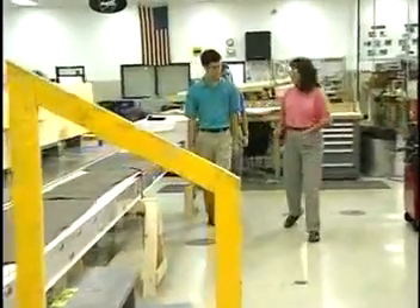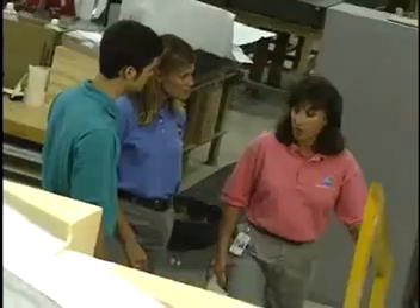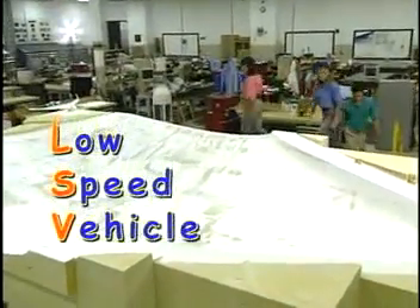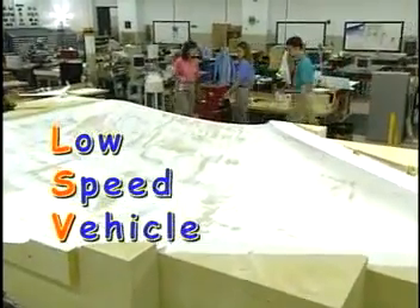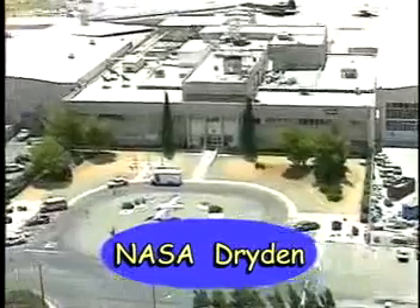While wind tunnel tests can help us predict how the BWB will perform, it can't tell us how a real pilot will be able to control it in the air. So NASA Langley is building another subscale model called the Low Speed Vehicle, or LSV, and it will actually fly. We will take our LSV wind tunnel predictions and compare them to actual flight test data. The flight test will take place at NASA Dryden Flight Research Center in California. Engineers want to learn how to control and stabilize this new concept airplane so it will fly safely — in a wind tunnel, you just can't simulate that.